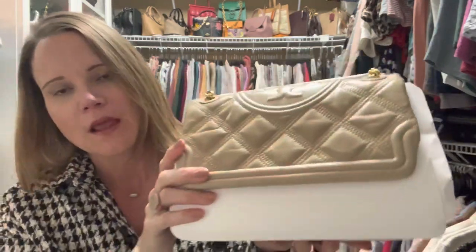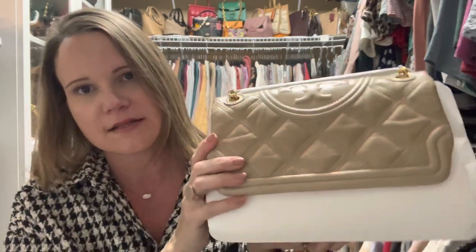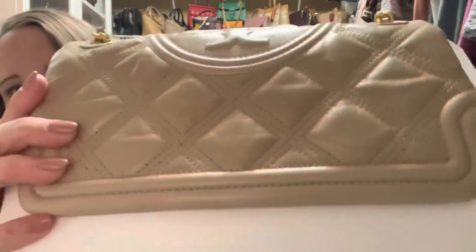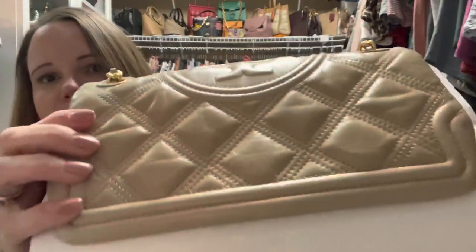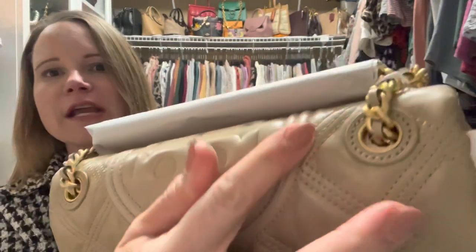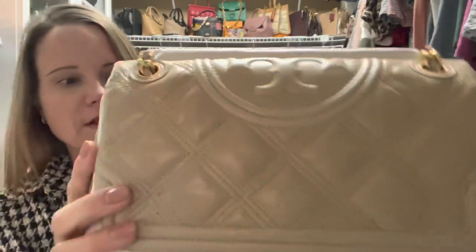...calfskin leather. It doesn't say calfskin on the website — it actually says leather — but I did call and found out that this is glazed calfskin. It's distressed, so all these dents are supposed to be there, and there's even some color variation where it looks worn, and that's supposed to be there.